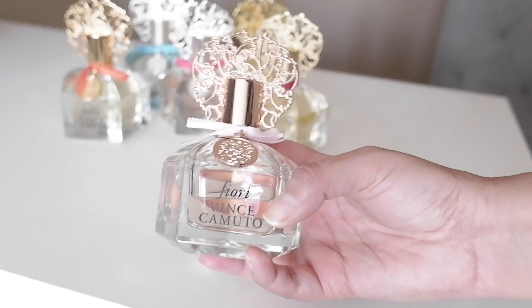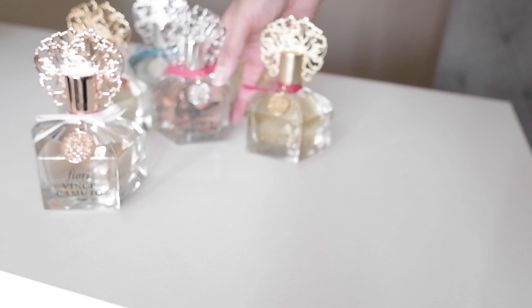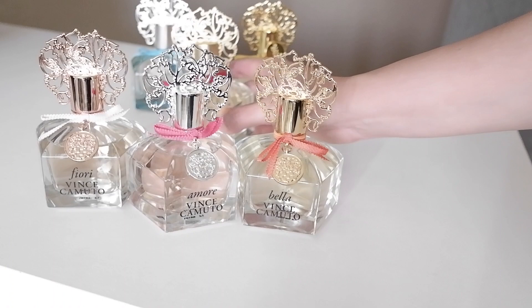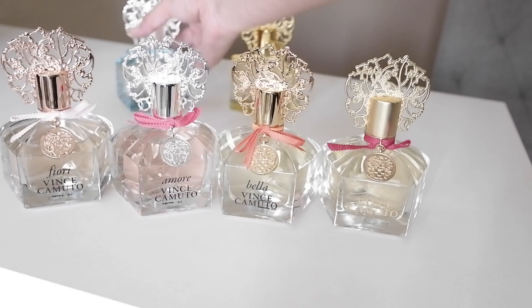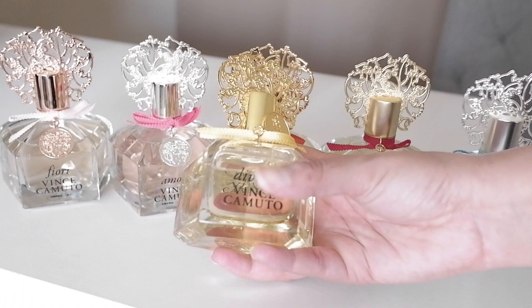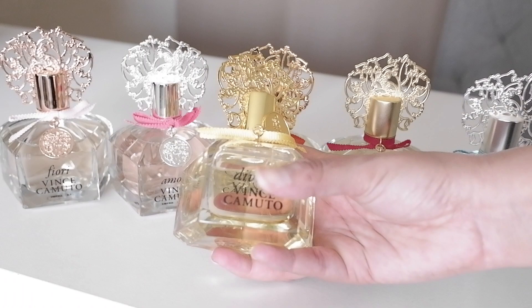Fiori is such a beautiful fragrance — I would purchase it again and again. I would say it's probably my favorite. This is kind of a tie between Amore and Bella for second and third. I wouldn't pick up Divina — and if you guys do like it, I'm not trying to offend anybody, but for me it just didn't work out. It's not something I would repurchase.